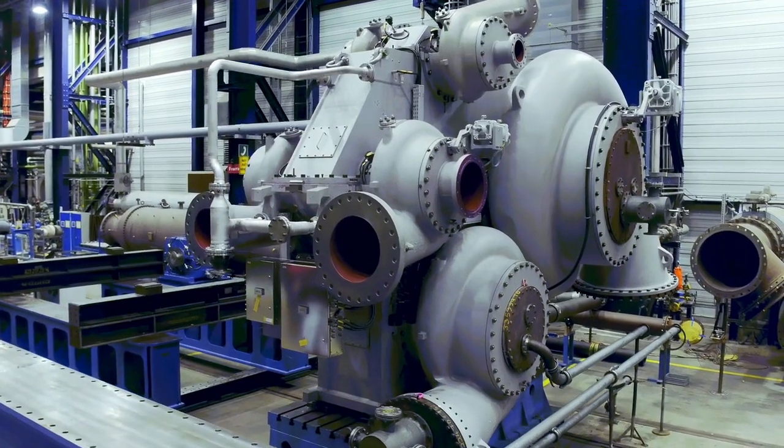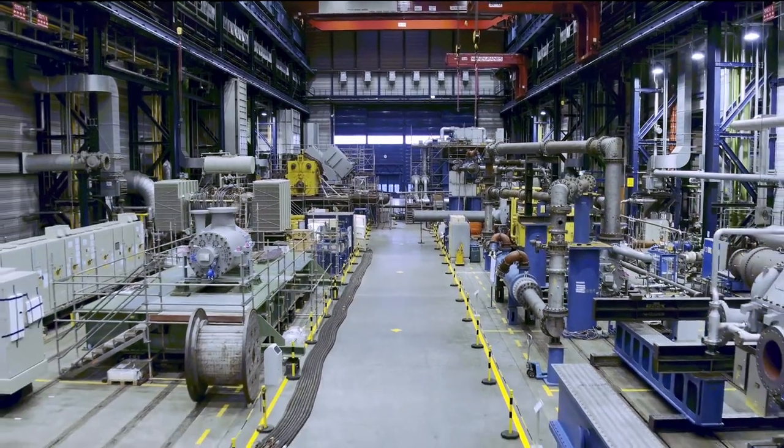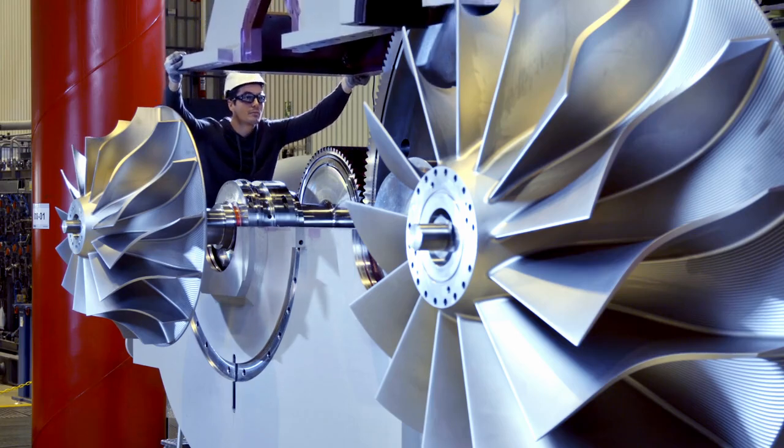We design and manufacture compressor solutions for the oil and gas industry, for oil and gas extraction applications, for transport and processing operations. Our customers are requesting high plant availability, 24-7, permanently over the years.